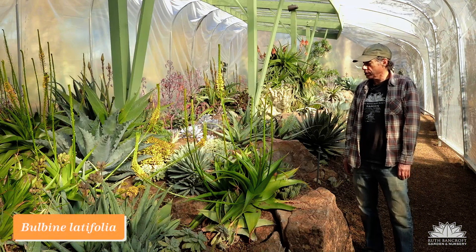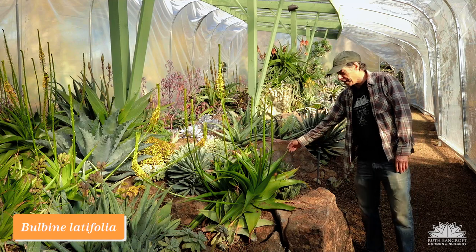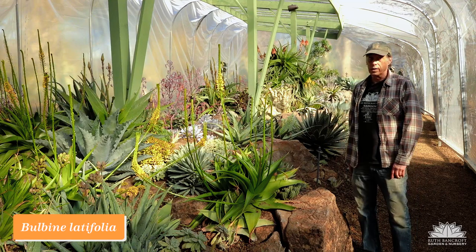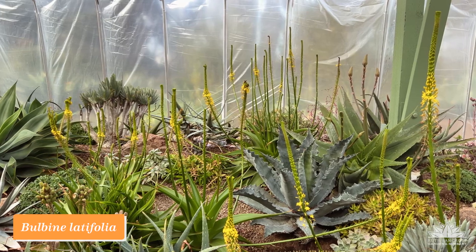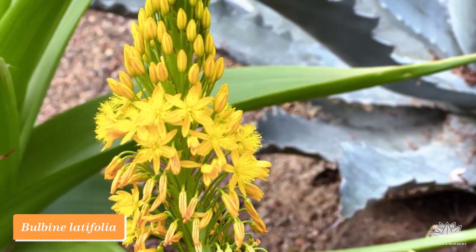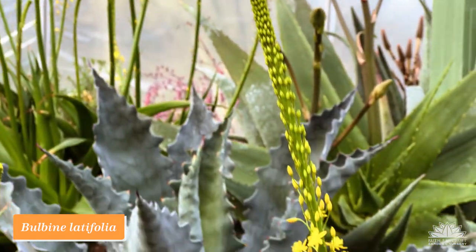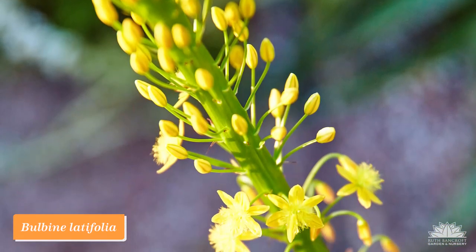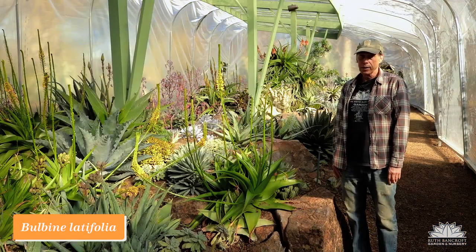Bulbine is a genus in the Asphodelaceae — the same family as the aloes — and this plant actually looks rather aloe-like, except that the leaf edges are completely smooth, not toothed as you would normally see with an aloe. Also the flowers, instead of being tubular like an aloe flower, open widely and are almost always yellow in the bulbines. This one is a very robust plant: a big rosette with very fleshy leaves and many spires of yellow flowers looking really good right now. Bulbine latifolia.